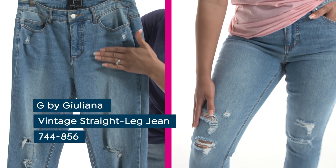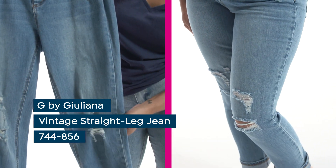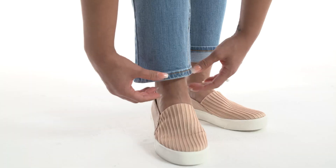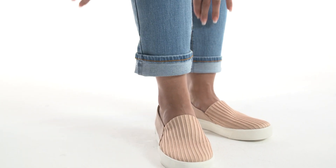The vintage look and feel of jeans is a trend that will never go out of style. These vintage straight leg jeans by Juliana have that classic vintage style with plenty of stretch. Straight leg jeans also have a flattering crop that allows you to cuff the ends and change your entire look.